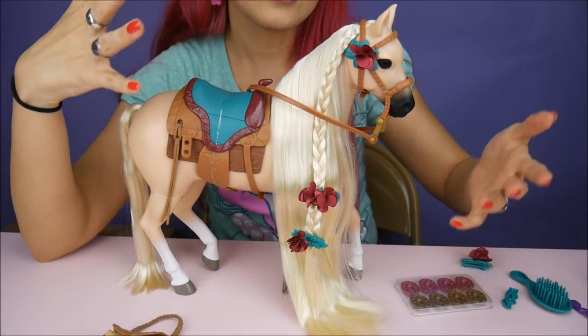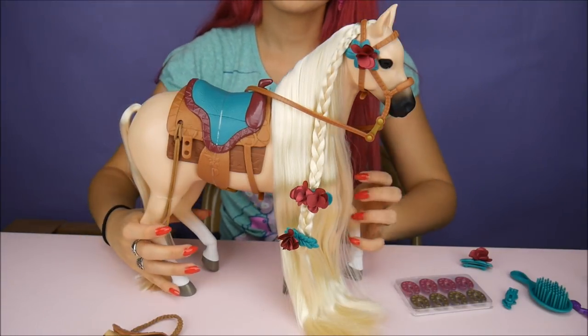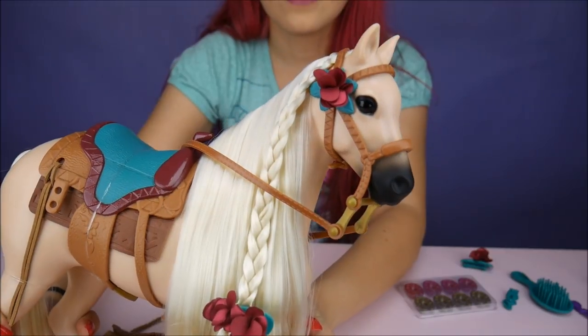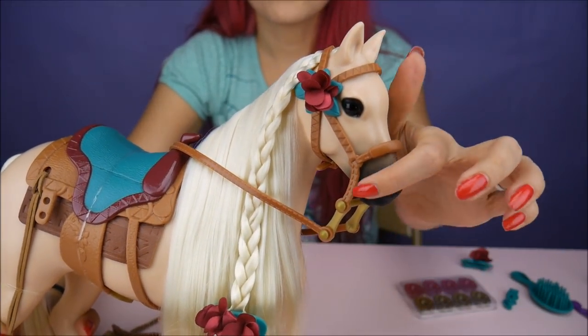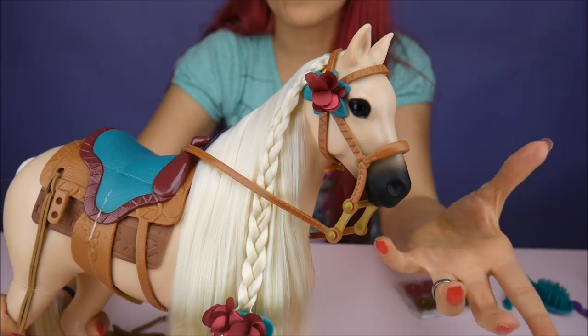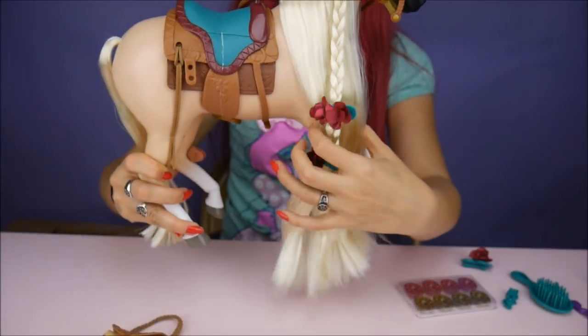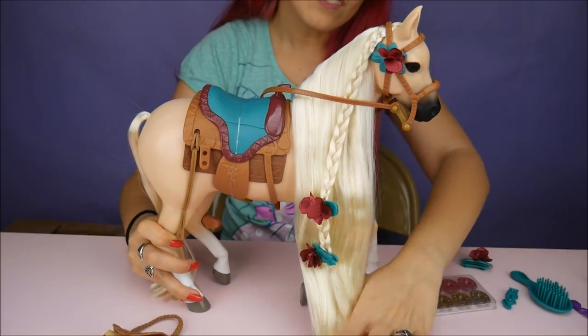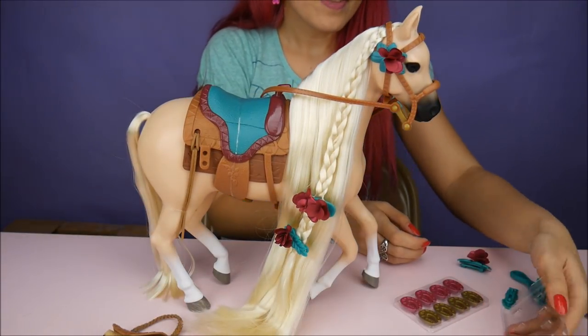I think she's really cute. I like the color scheme on it. Here's a closer look at the face itself — there's a little detail in the eyes, a little bit of shadowing going up to give more of that realistic horse look. She has white at the bottom of her feet — hooves, I guess you would say.